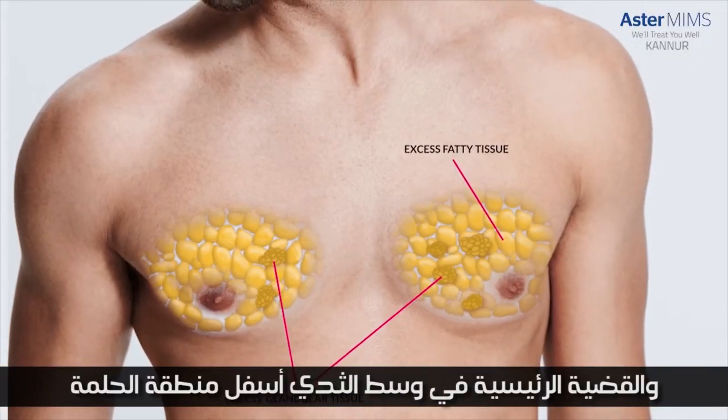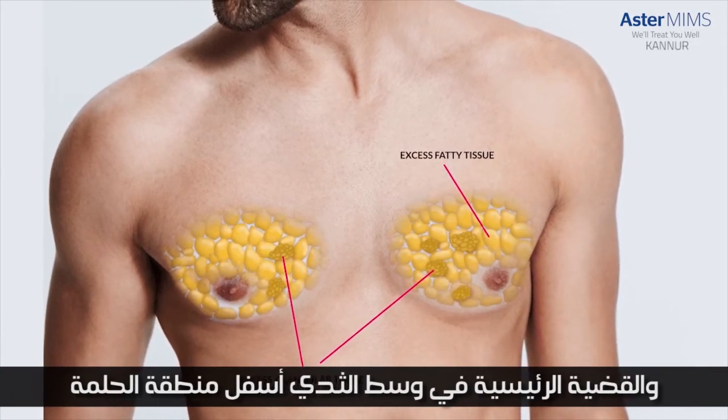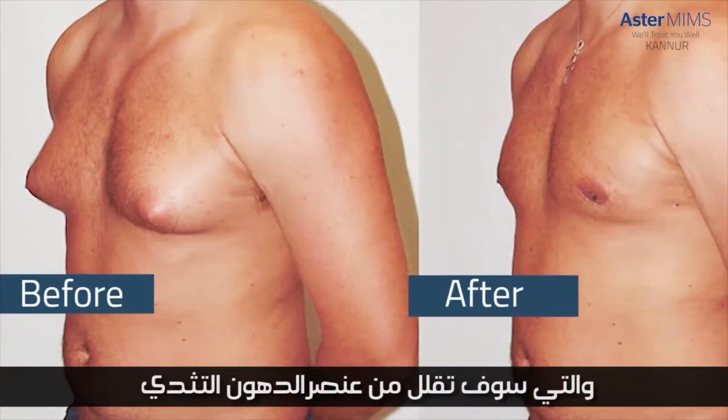Usually what we do is — there are two elements to Gynecomastia. The fat around the chest wall and the actual breast tissue in the center of the chest, below the nipple and areola in the male. The fat is amenable to liposuction. So we put two keyholes, one below and one to the side, which is hardly noticeable. And through these two keyholes, we suck out the whole of the fat on the chest wall, which will reduce the fatty element of the Gynecomastia.